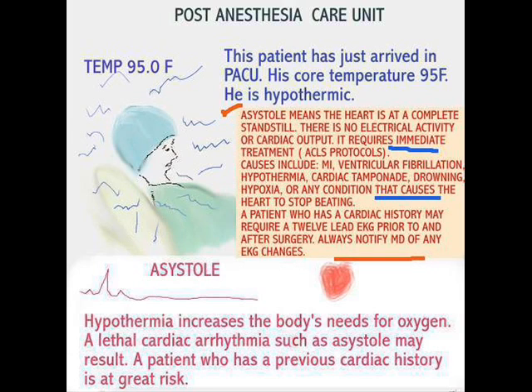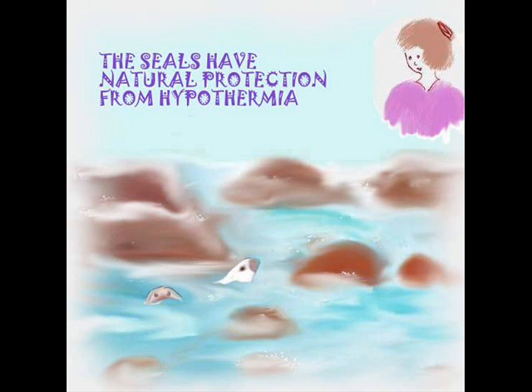I wanted to give you a very sweet example to end. Has it ever occurred to you that there are some of us who do not have to work very hard to keep our body temperatures regulated? Look at these seals — they are very well protected from hypothermia. They're in some nice icy water but they seem very happy. They have natural protection from hypothermia. Have a good week. I hope you've learned something from this.